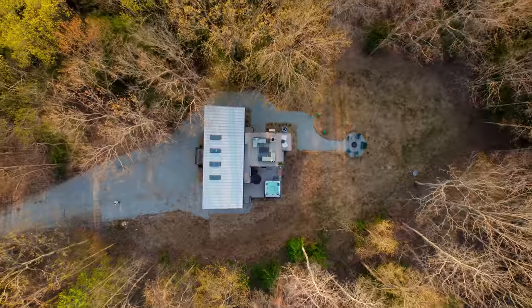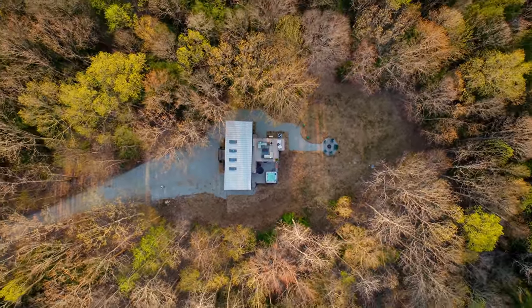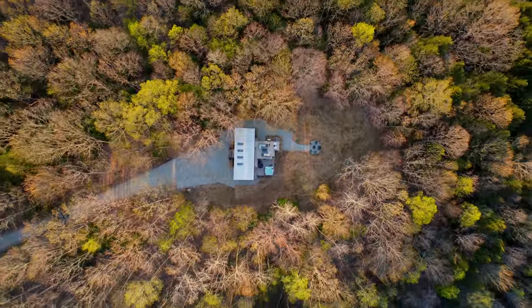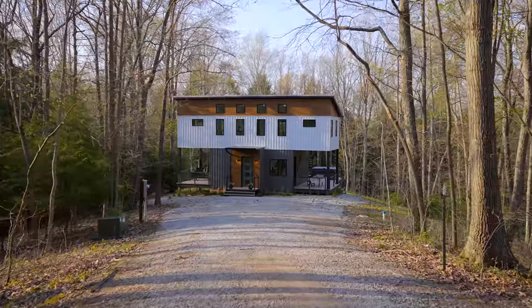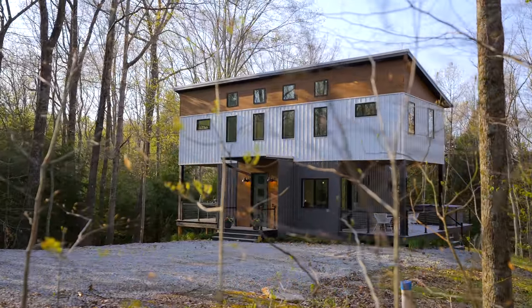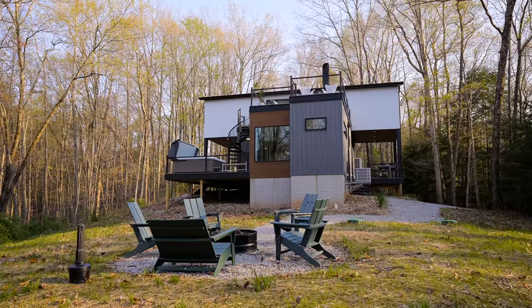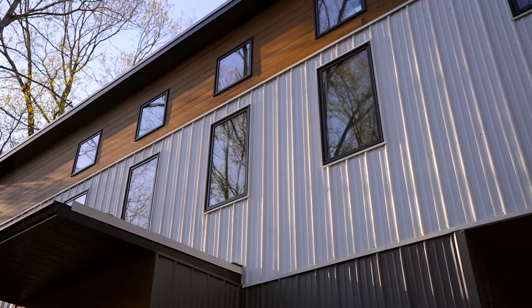And outside, we are located on 20 acres of private property surrounded by trees. You cannot see a single home or road or anything anywhere around this property, so totally private. It kind of looks like this place is built out of shipping containers, but it is not, so the inside is going to be a lot more spacious. There are going to be a lot of dynamic spaces in here, as you can tell just from the layout of what it looks like on the exterior.